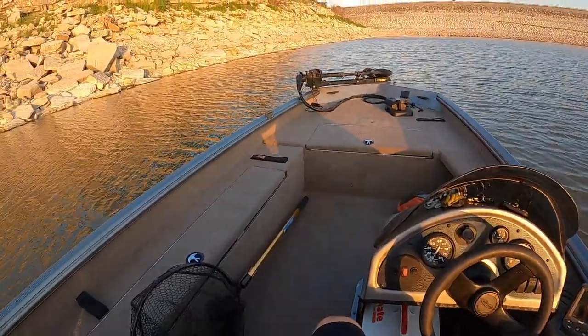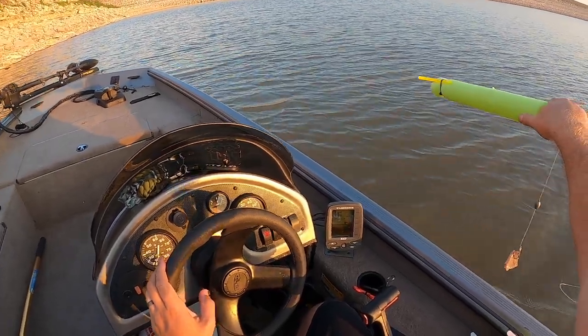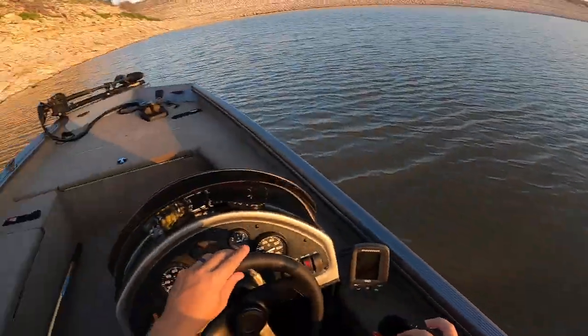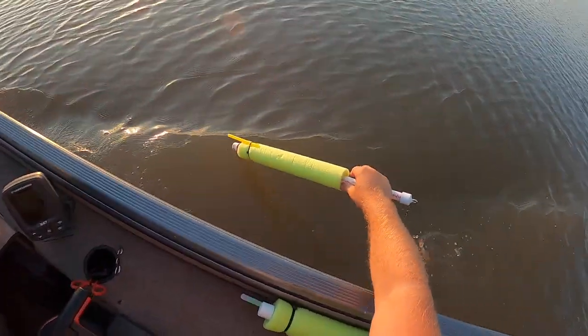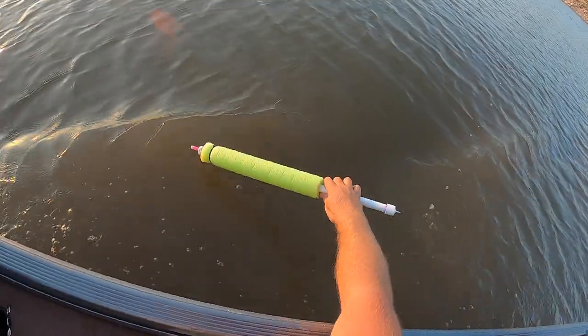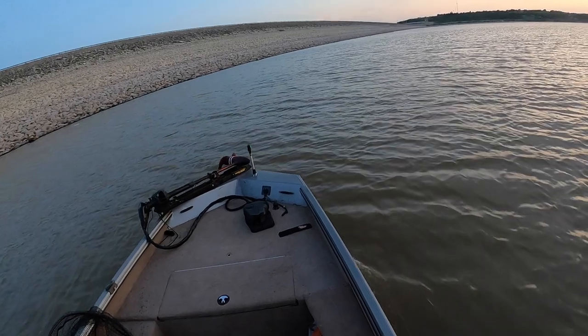We normally find decent fish over here when they're around. Jugs are set out — we get to sit and enjoy the sunset and wait, hopefully for some noodles to start hopping around. One of them moved earlier; we're not sure if it was a fish or maybe a gar or something, but it ain't bouncing right now.